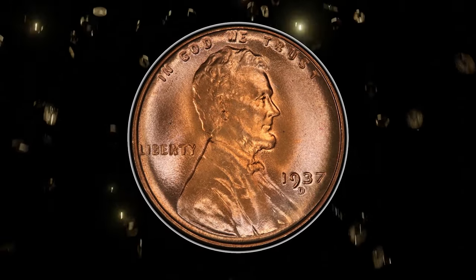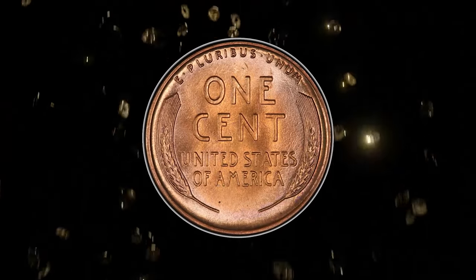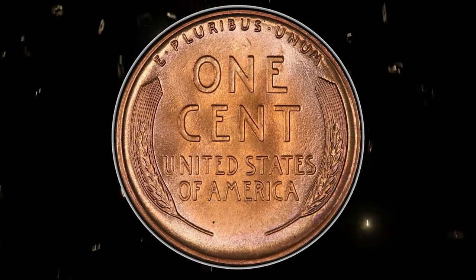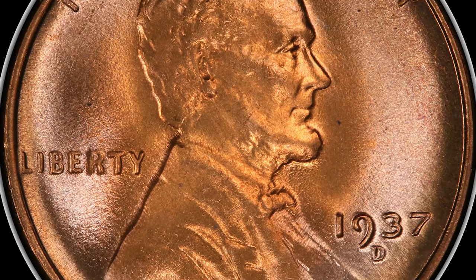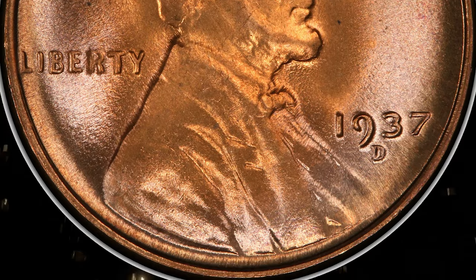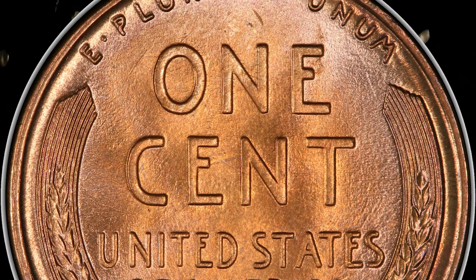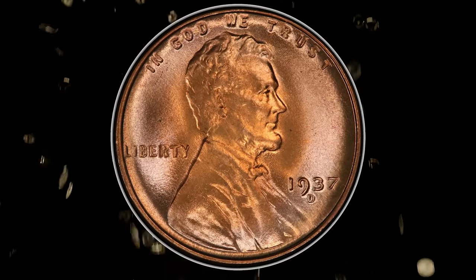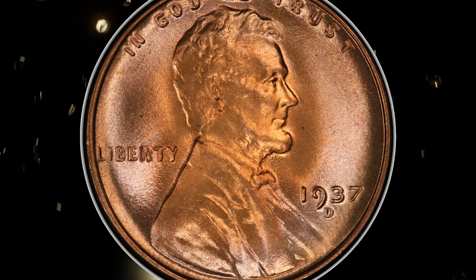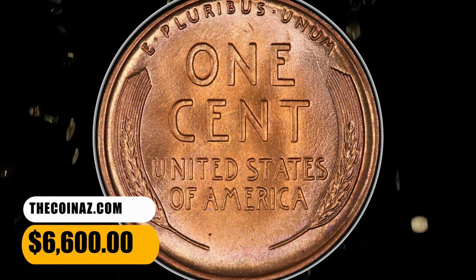Number 4: 1937 D Lincoln cent, graded as MS68 red by PCGS. The 1937 D cent mintage was less than one-sixth of the Lincoln cent coinage at Philadelphia that year. A number of rolls were set aside by collectors and dealers of the day, but at the MS68 level the issue becomes a major conditional rarity. The present superb gem offers pristine apricot gold surfaces separated from perfection by only a pinpoint fleck on each side. It was sold for $6,600.